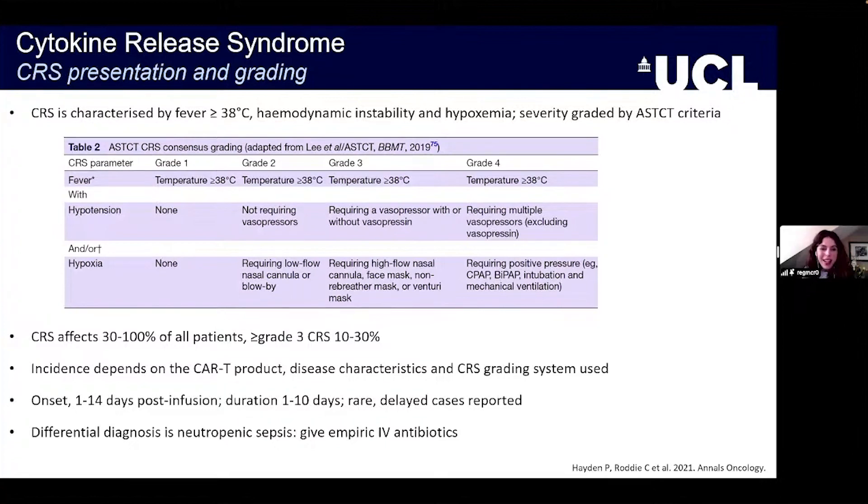CRS is pretty common — we see it in anywhere between 30 and 100 percent of our patients, although more severe phenotypes are less commonly observed. The incidence depends on factors such as CAR-T cell product used and disease characteristics. It's very important to be aware that the differential diagnosis here is always neutropenic sepsis, and our default should be to give IV antibiotics in this context.